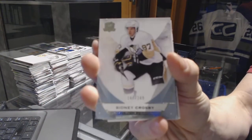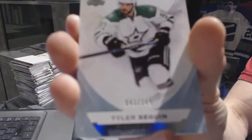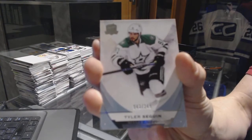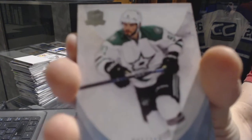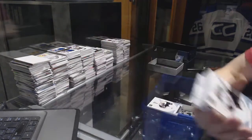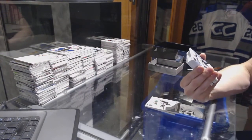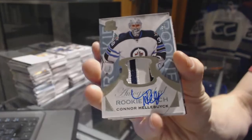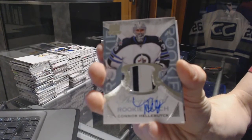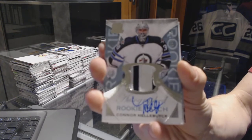Sidney Crosby at 249 for the Penguins. We've got a base card, number 249 for the Dallas Stars, Tyler Seguin. We've got a two-color Rookie Patch Auto, number 37 of 249 for the Winnipeg Jets, Connor Hellebuyck.